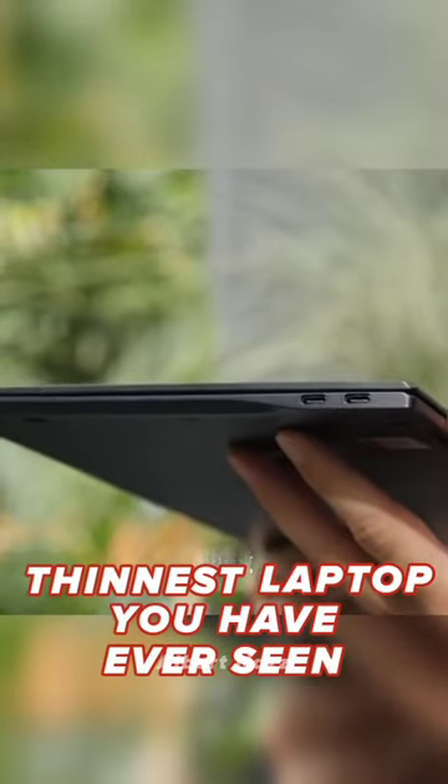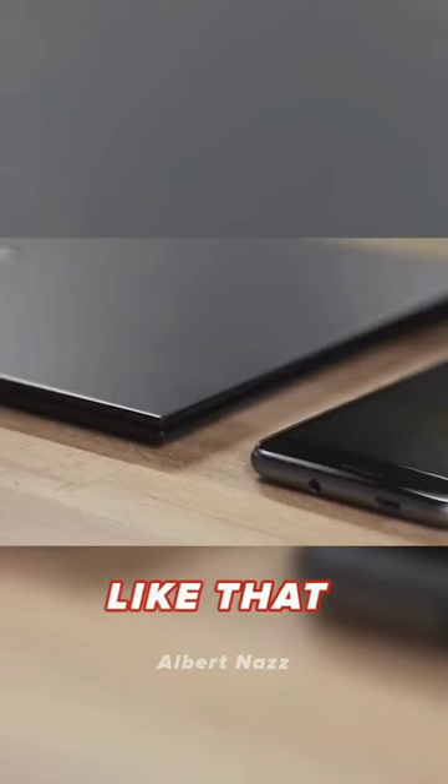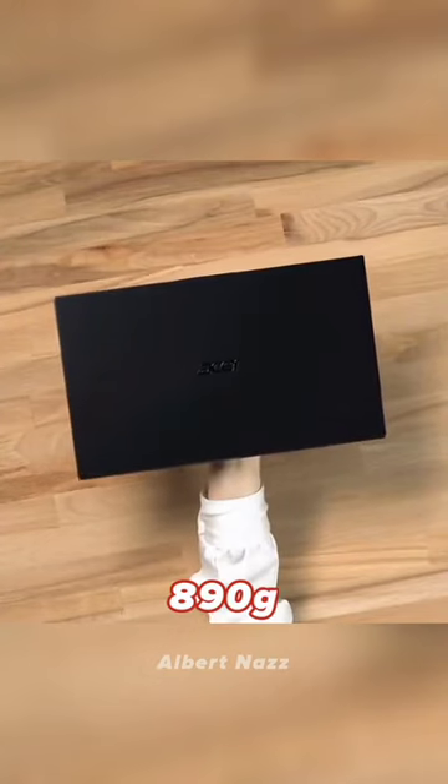This is the tiniest laptop you have ever seen. It is called the Acer Swift 7. This laptop is just 9.95 mm thick, which makes it so thin like that of a phone, and it only weighs 890 grams.